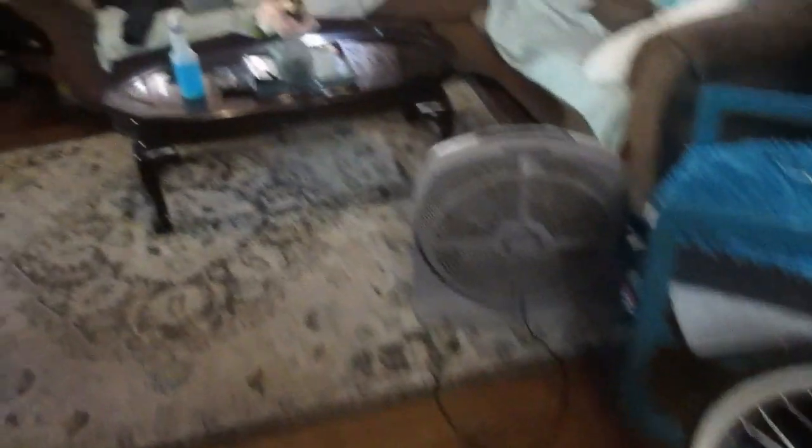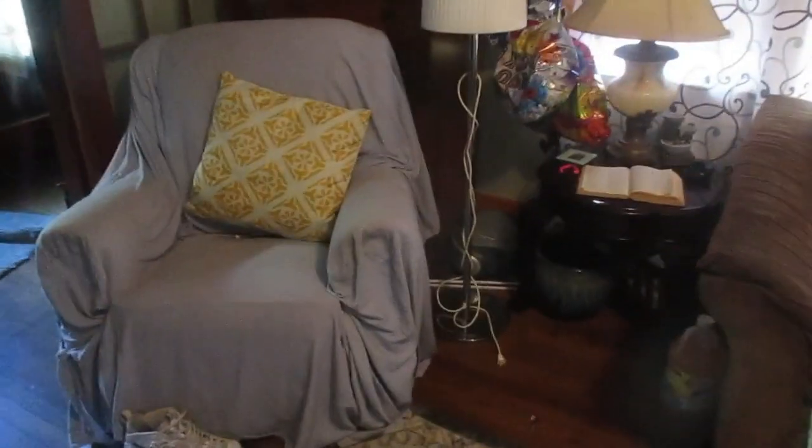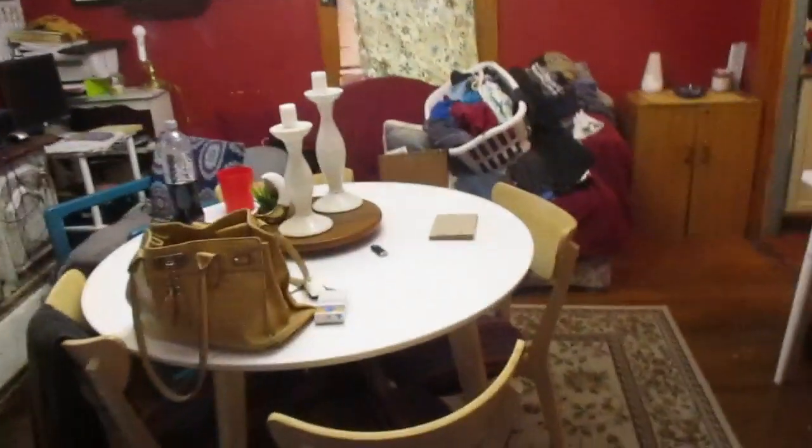Frequently I clean for clients who are always trying to give me things, and sometimes I have to turn them down because obviously I don't have the space. I need a larger house for all the things that my clients want to give me. Right now we're in tacky land because everything is just in a lot of disarray.